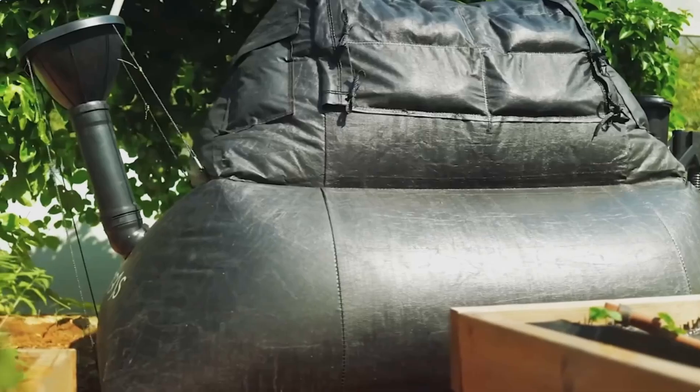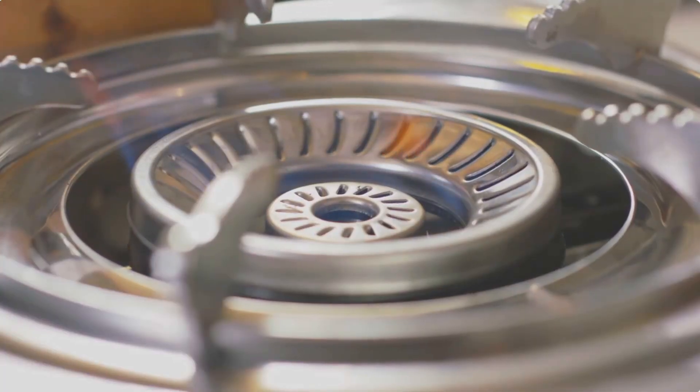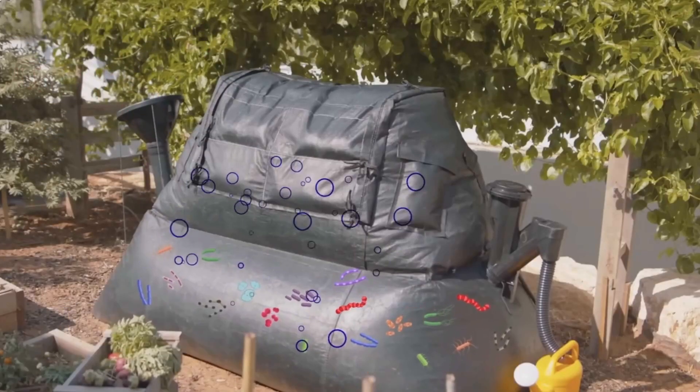Many people see household waste as a problem, while some see it as a potential source of income. Why not create something of value from our waste? An Israeli company called Home Biogas created a system that does exactly that.